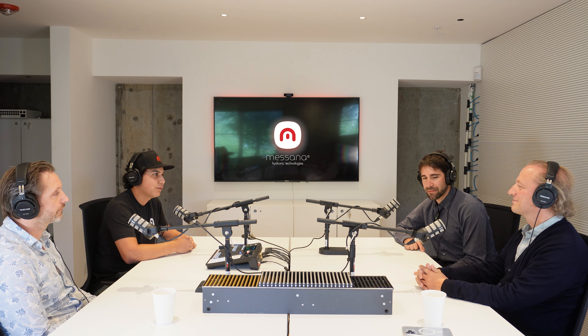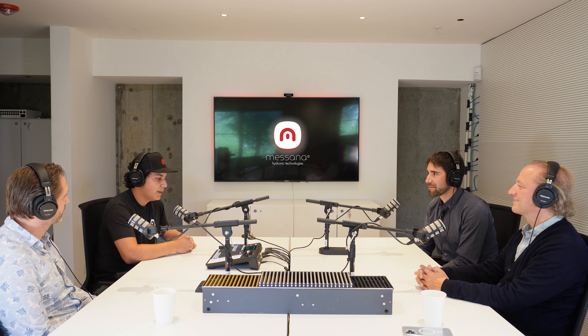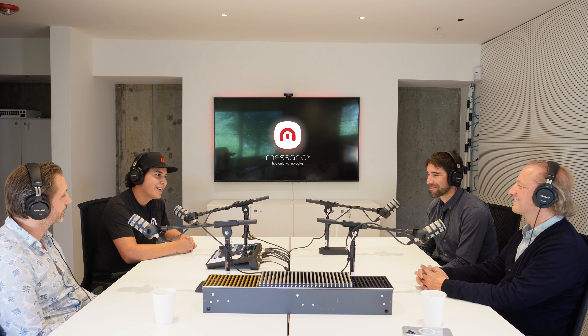We have some very special guests from Yaga Climate Designers. They've traveled very far to be here, so it's a very special episode. How are you guys doing today?